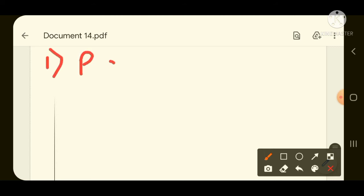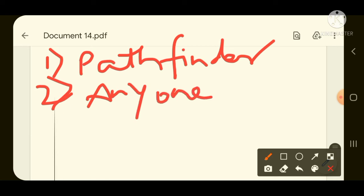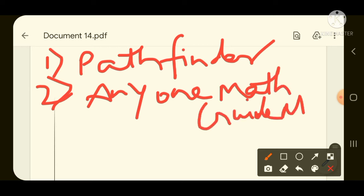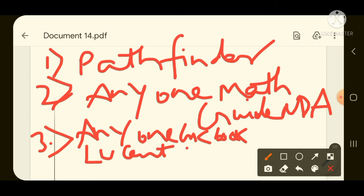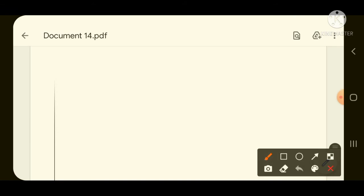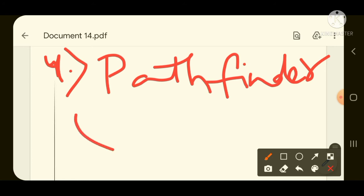To summarize the final book list: First, NCERT books for concept building. Second, Pathfinder — Pathfinder is a must. Third, any one Math book — either RS Agrawal Math book for NDA/NA or Arihant Math book for NDA. Fourth, for GS section, any one GK book — either Lucent or Arihant GK book. And for English, Pathfinder plus a General English book.